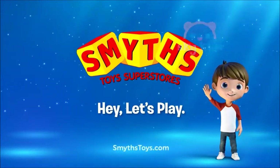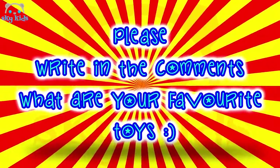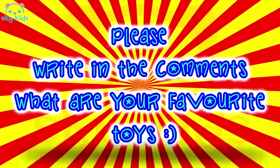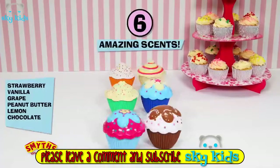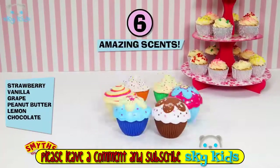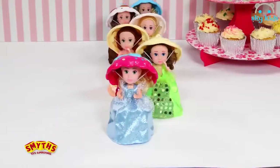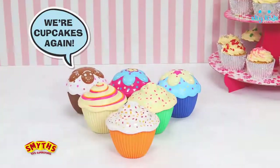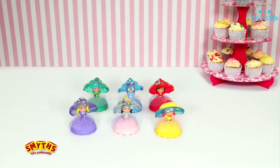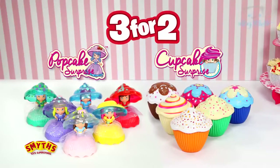If I were a toy... 3 for 2 on all Cupcake and Cupcake Surprise at Smith's Toy Superstores.